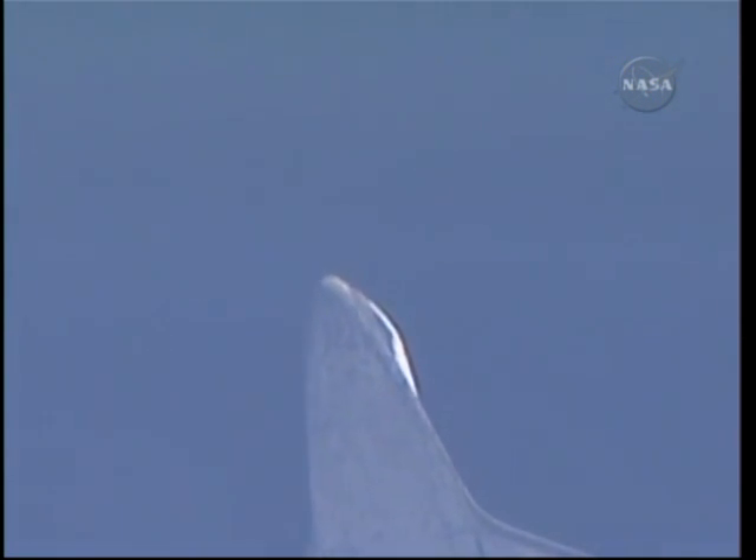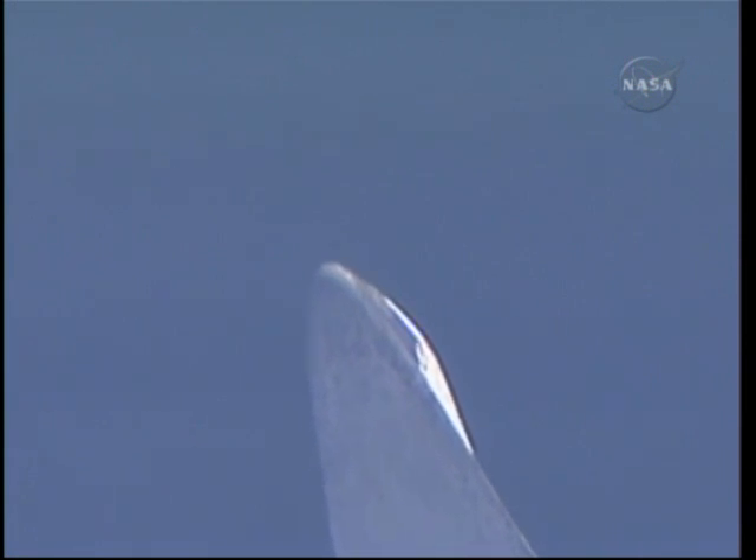Discovery, Houston. You are on energy approaching the HAC. No changes to winds and weather. Go for nominal chute deploy. Copy. It's in nominal chute deploy.